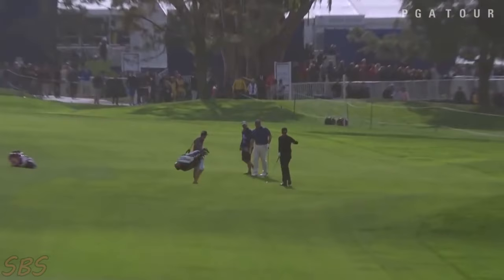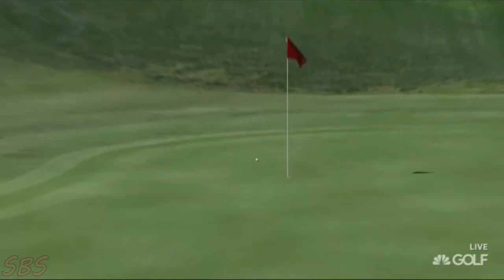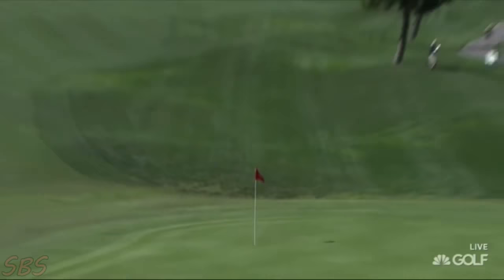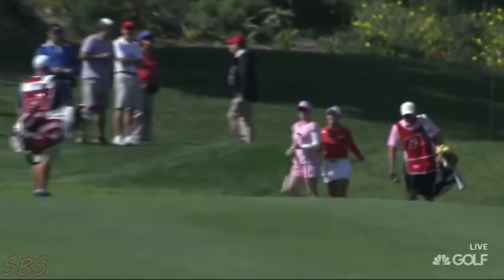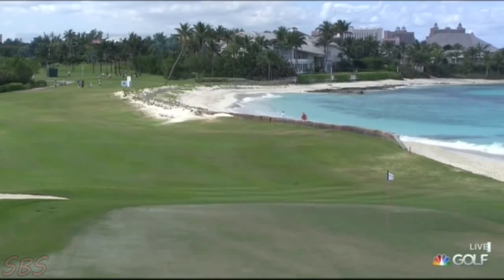Look at that card — Minji Lee at the drivable par four 16th. The tee was moved up; it's 275 yards and plays downhill. Most shots will take a little kick to the left. That was a long, long carry — hello! That's believed to be the second one of those this season on the LPGA Tour.